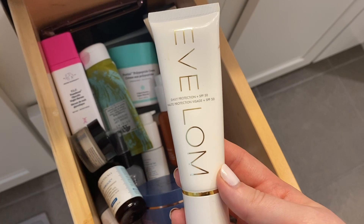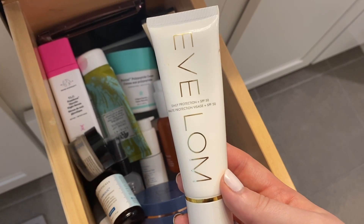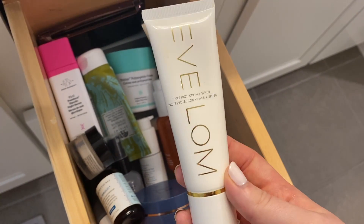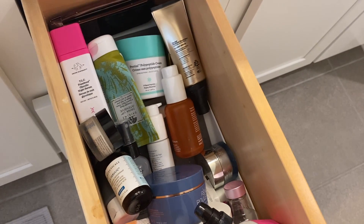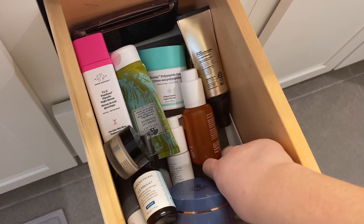This is definitely a regret. It is an EVLOM sunscreen. It's just too expensive for what it is. I don't notice the difference between this and any other sunscreen, but I want to get my money's worth, so I'm definitely going to keep it and use it up because it's sunscreen. It works.